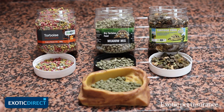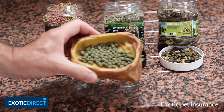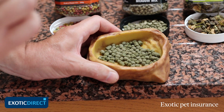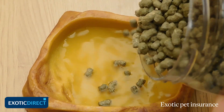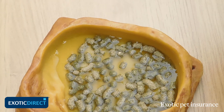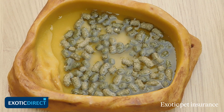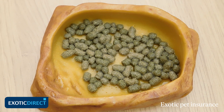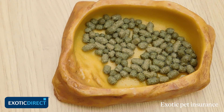They haven't got that natural give that a tortoise is used to in its food, and one of the ways people are getting around that is to soak them — but you've got to do it in such a way that you don't put so much water in that you flood the pellets and they break down and dissolve, because then the tortoise will have no interest in them at all. Once they have been soaked they have a very limited period in which they can be kept safely and offered to your tortoise, so only soak a small amount at a time.